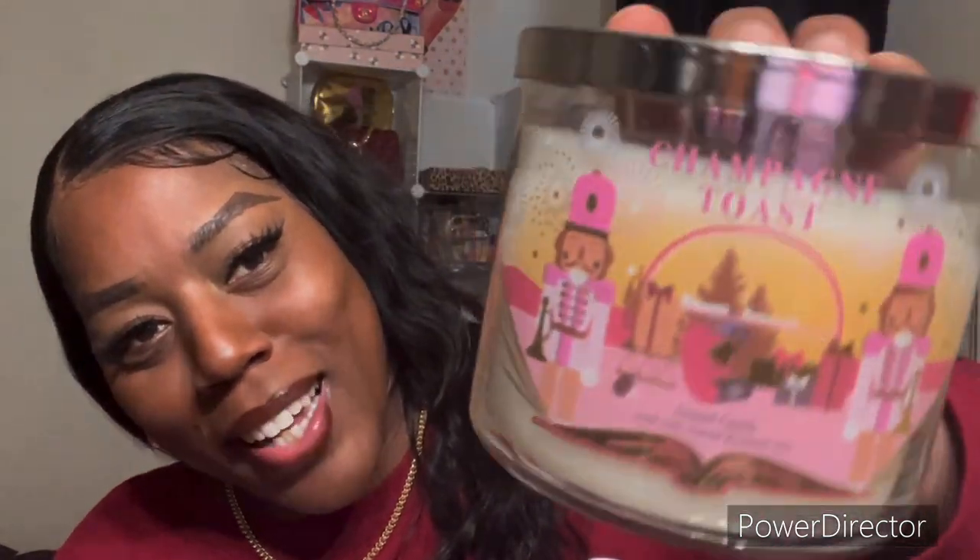This next one is Champagne Toast. Y'all already know — I love this scent in the body spray. I think I have the whole set to this particular scent. The notes are bubbly champagne, sparkling berries, sweet orange — similar to the Peach Bellini maybe. But look at the packaging. They kill me. I love it.